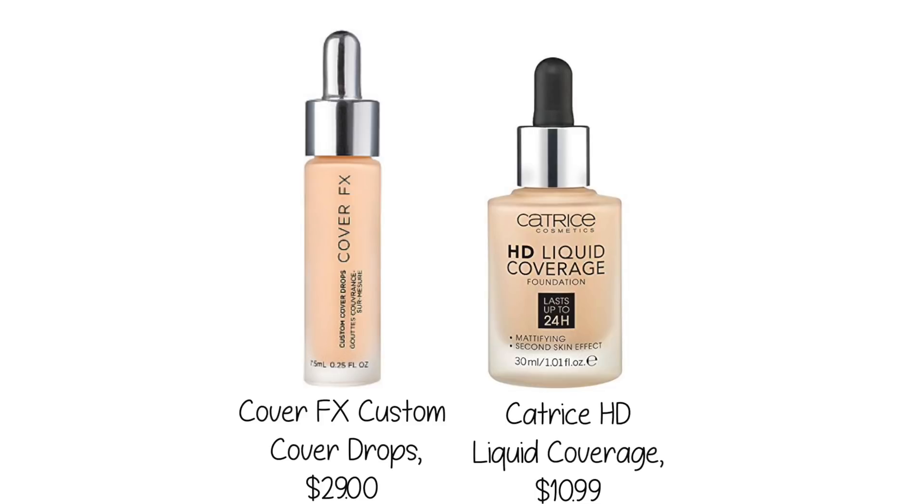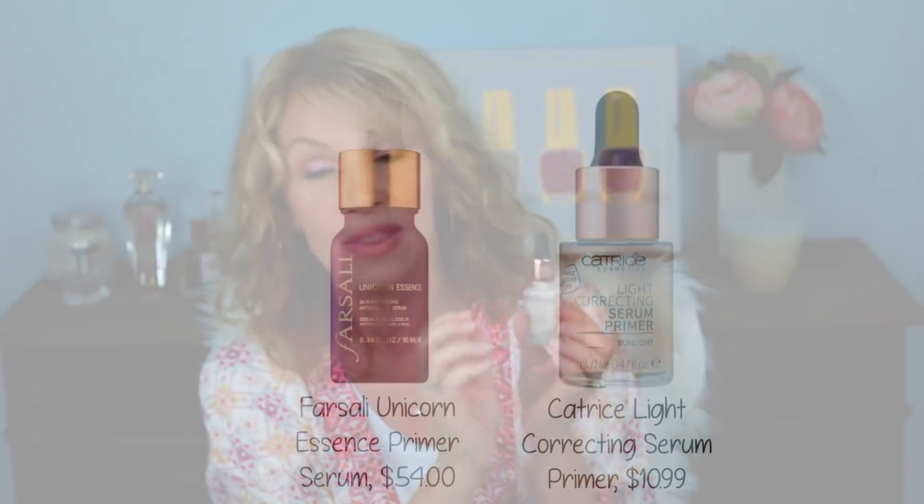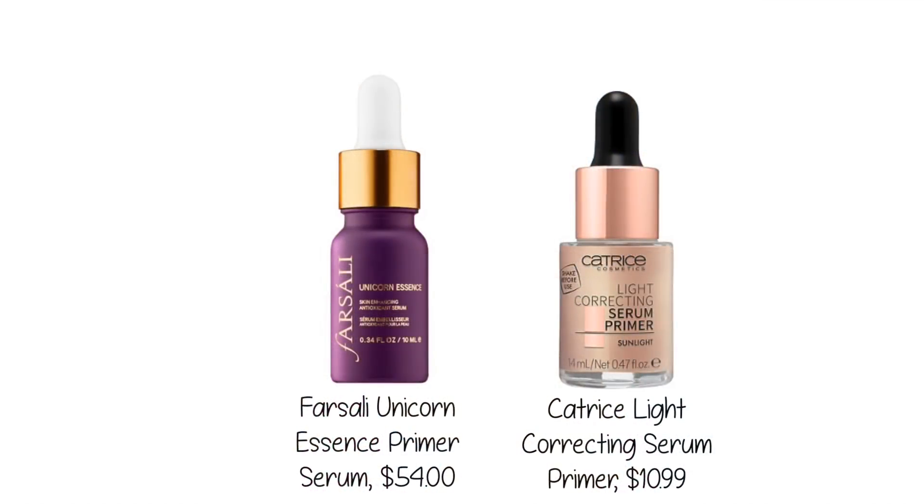It gives great coverage. Underneath this I'm also wearing from Catrice their light correcting serum primer — I've mentioned this before. It's also $10.99, it has the dropper and the rose gold packaging. Both are glass. If someone saw this and didn't know Catrice is inexpensive, they would believe you were wearing a high-end foundation like Lancôme or Estée Lauder. It gives great coverage and lasts all day.